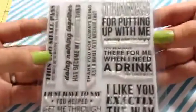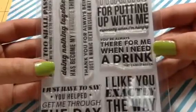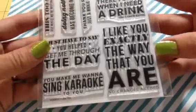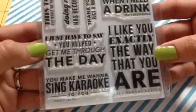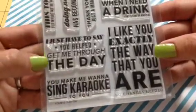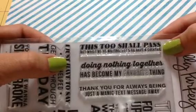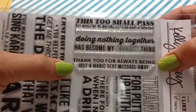For the stamp sets, I got the 'I Like You,' which is really cute. It has sentiments like: 'Thanks for putting up with me, especially when I'm hungry,' 'You're always there for me when I need a drink — that's kind of magical,' 'I like you exactly the way that you are, no change is needed,' 'You make me want to sing karaoke to you,' 'I just have to say you helped me get through the day,' 'This too shall pass, but while we're waiting, let's go have a cocktail,' 'Doing nothing together has become my favorite thing,' and 'Thank you for always being just a manic text message away.' Really cute — I got that.